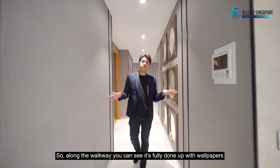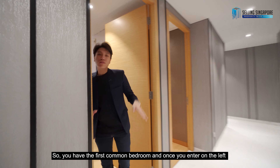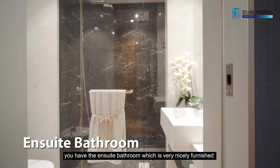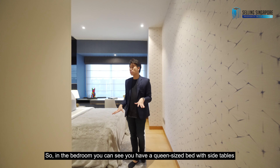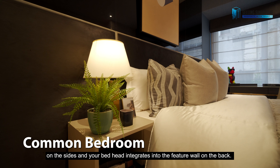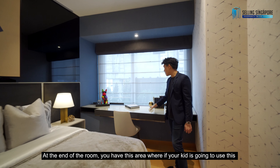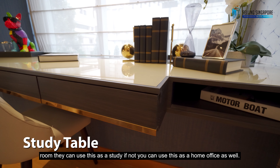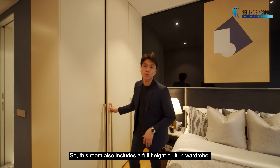Along the walkway, you can see it's fully done up with wallpapers and you have a very nice mirror feature. So you have the first common bedroom, and once you enter on the left, you have the ensuite bathroom which is very nicely furnished with contrasting marble and granite. In the bedroom, you have a queen-size bed with side tables and the bed head integrates into the feature wall at the back. At the end of the room, there's a study area suitable for kids or a home office. This room also includes a full height built-in wardrobe.